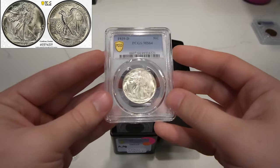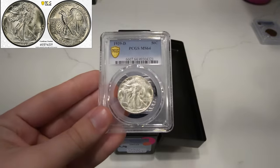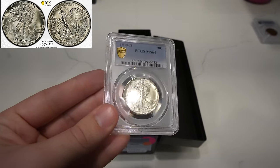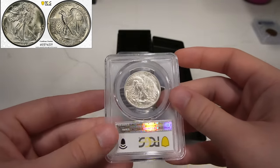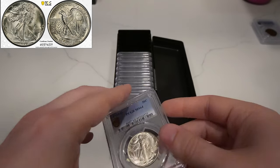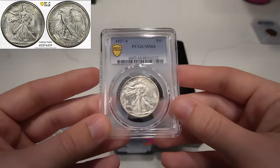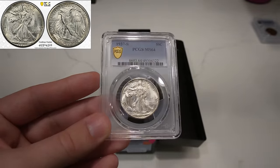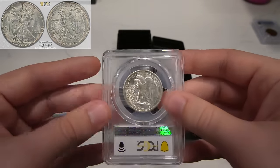Then we have this 1939D Walker. Great luster, a bit ticky out in the fields as most walkers are. I think they're making up for ticks in the fields with great luster. These coins are nice, original, and definitely un-messed with. Then we have this 1937S Walker, graded mid-state 64. Nothing impairing the luster, and a little bit tougher coin for a short set. Very happy with that.